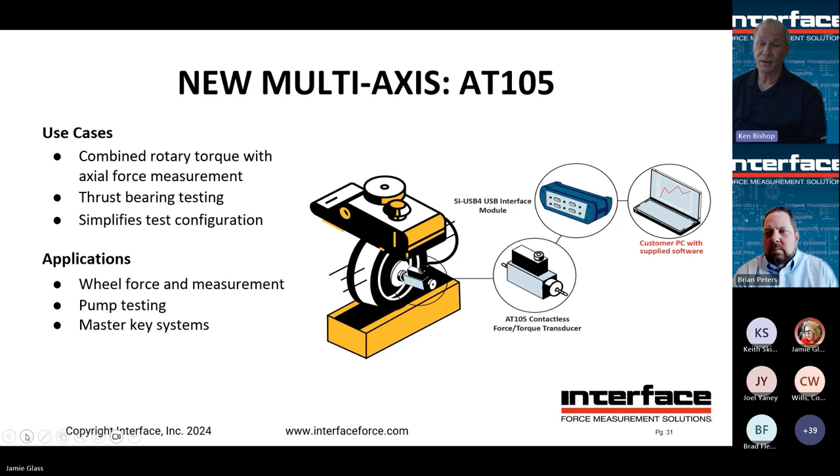In this application, we're showing a small wheel or bearing that's spinning, and we're measuring force, RPM, and torque exhibited during testing. Connected to our SIUSB4, it can take all those measurements simultaneously and display them on your PC. One transducer that can do it all simplifies your test configuration. Our SIUSB4 synchronizes all measurements at the same time. Use cases include thrust bearing testing, pump testing, and master key systems.